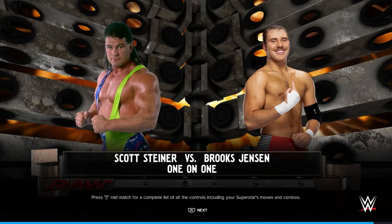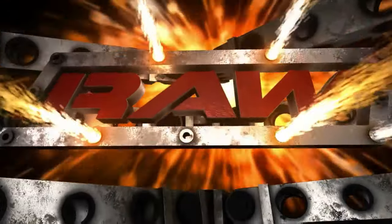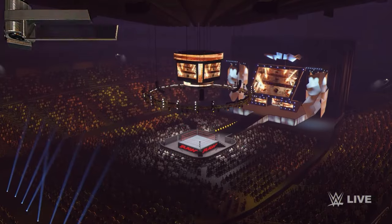Hello, welcome back in my channel, Emile King. Scott Steiner vs. Brooks Jensen.